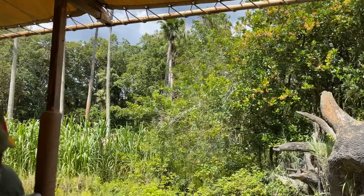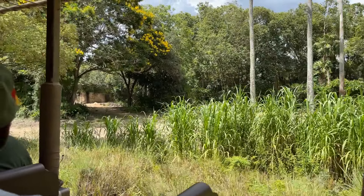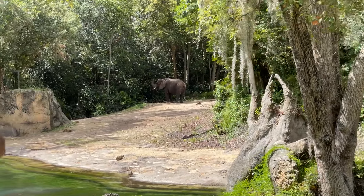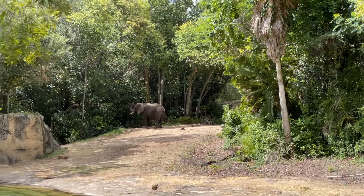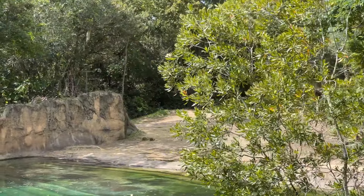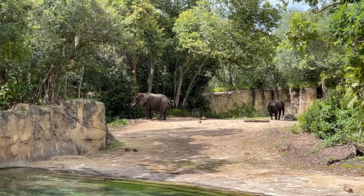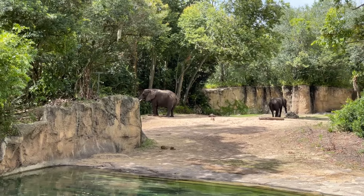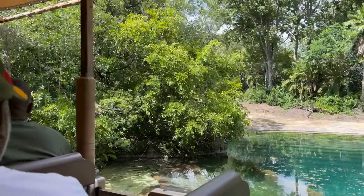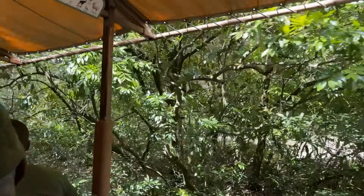Over to your right side, you'll see the African elephant. An adult elephant can consume about 300 pounds of food a day, anywhere from roots or leaves to small trees.